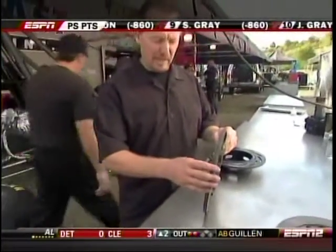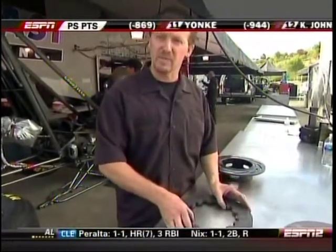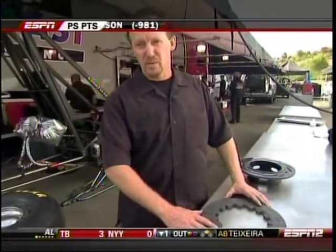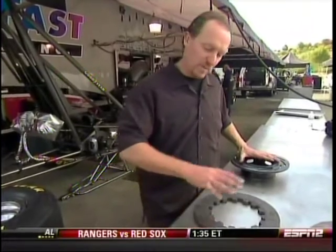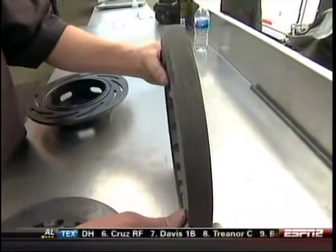In 1987, the racing industry developed these carbon fiber rotors. What happens with these is that as they get more heat in them, they become more efficient, allowing us to stop the vehicles quicker. Our cars need to stop quicker because we're going a lot quicker. The steel one is used on some applications out here today — alcohol dragsters, pro stock cars — it's a good assembly, but we prefer carbon fiber because it's lighter and stops quicker.